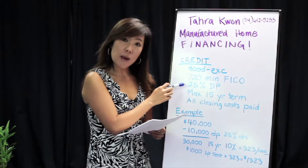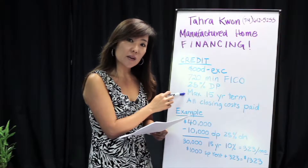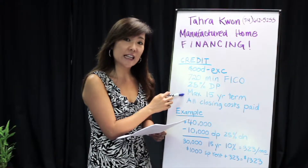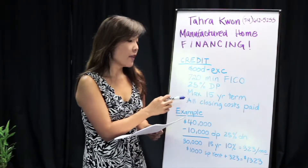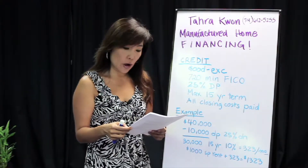The minimum down payment is 25%. The maximum term that will be given to these homes is a 15-year term, and all of the closing costs need to be paid and not financed into the loan.